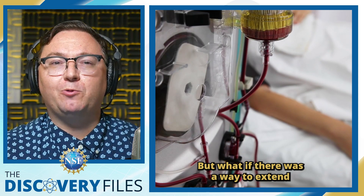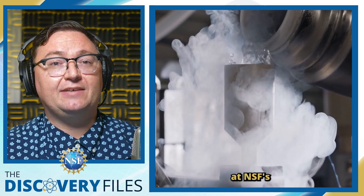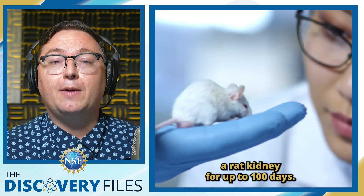But what if there was a way to extend that window beyond days to weeks, and possibly even months or years? Engineers and medical researchers at NSF's Engineering Research Center for Advanced Technologies for Preservation of Biological Systems have successfully cryopreserved a rat kidney for up to 100 days.